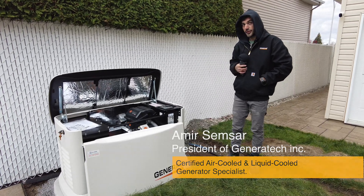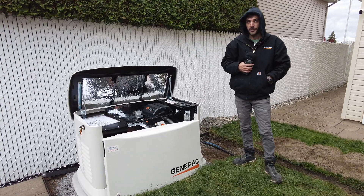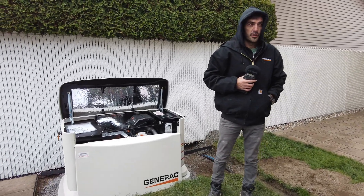Whenever he is going to see this green light on the generator, he has the peace of mind that if there is a power failure he is going to have everything functional in the house. He is not going to be worried anymore.